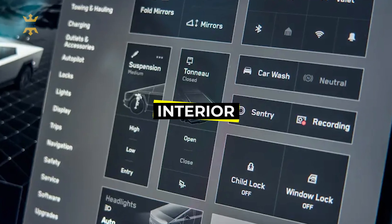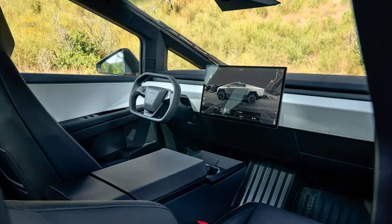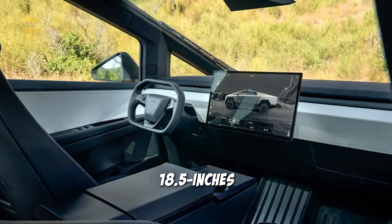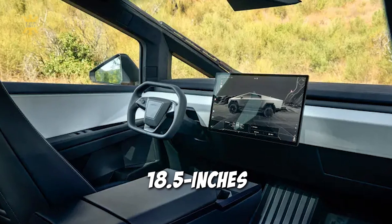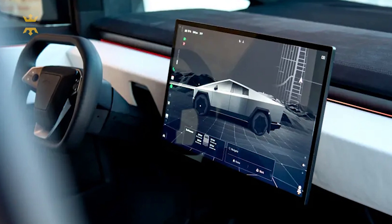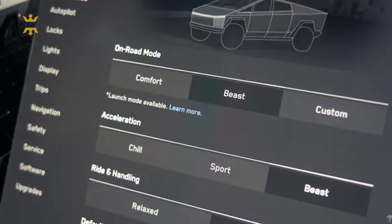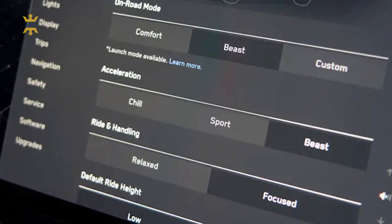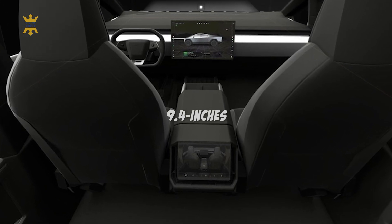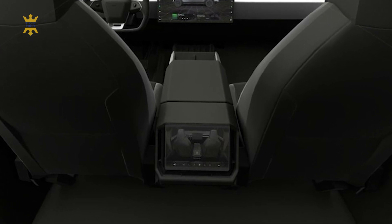The interior of the Tesla Cybertruck continues the company's minimalist design philosophy while incorporating cutting-edge technology. At its core is a massive 18.5-inch touchscreen display that dominates the dashboard. This touchscreen serves as the central hub for controlling various vehicle functions, from climate control to infotainment and navigation. Its intuitive interface ensures a seamless user experience. Additionally, rear-seat passengers are not left out, as there's a 9.4-inch touchscreen located on the back of the center console, providing convenience and entertainment options.